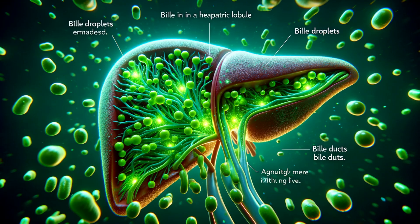Bile, essential for fat digestion, doesn't just vanish. The space of Mall is where the bile collection network begins. Hepatocytes secrete bile, which flows into intricate bile ducts. As these ducts merge, carrying their precious cargo, they form a network mirroring the branches of the hepatic artery. This ensures maximum exposure to fresh, oxygenated blood for a boost before traveling on to the gallbladder or directly to the intestines.